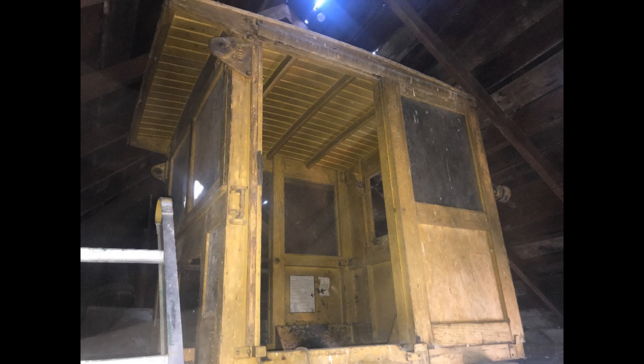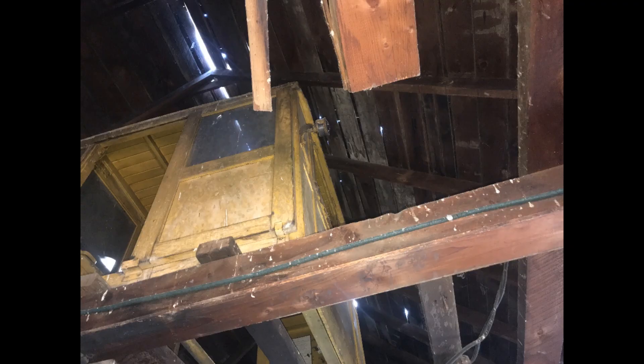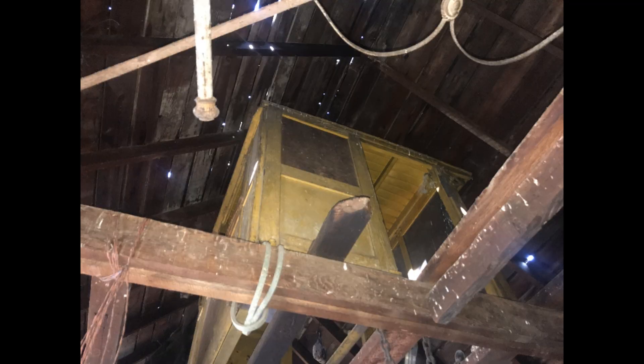This is the day that we found this cab up in the rafters of the barn. I just snapped some pictures of it while I was there, and it was pretty awesome to find it in the condition that it was in.